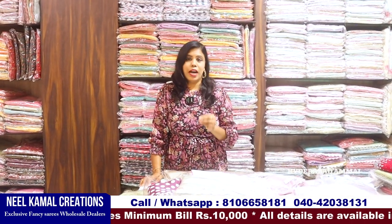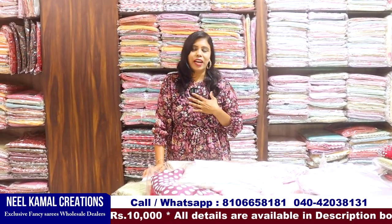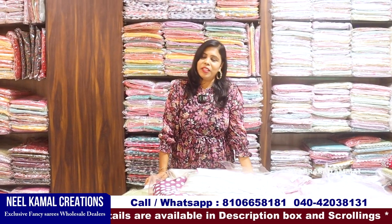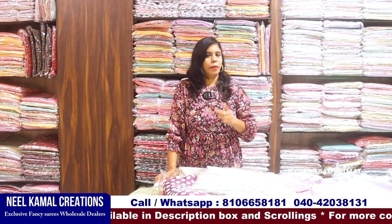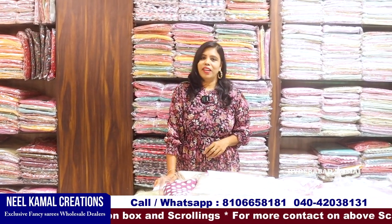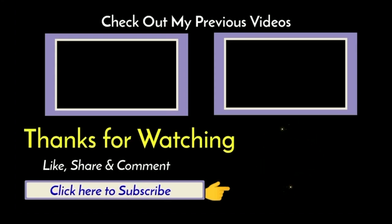Thank you so much for watching. If you like the video, I am doing a lot of limited, selective, and creative videos — with a lot of prizes. These are the best shops, selective shops, and good shops. Make sure you subscribe to my channel. You will have a lot of business to start. You are welcome to my channel. Bye bye, take care.